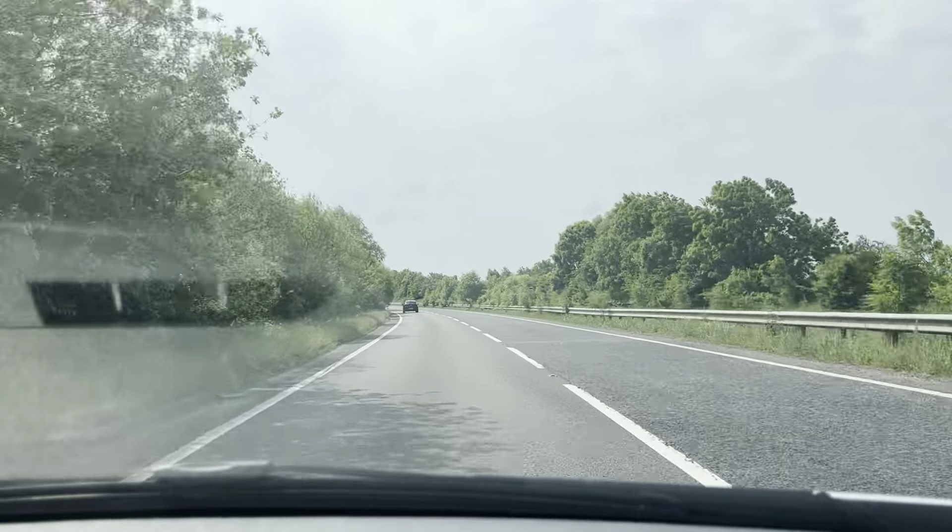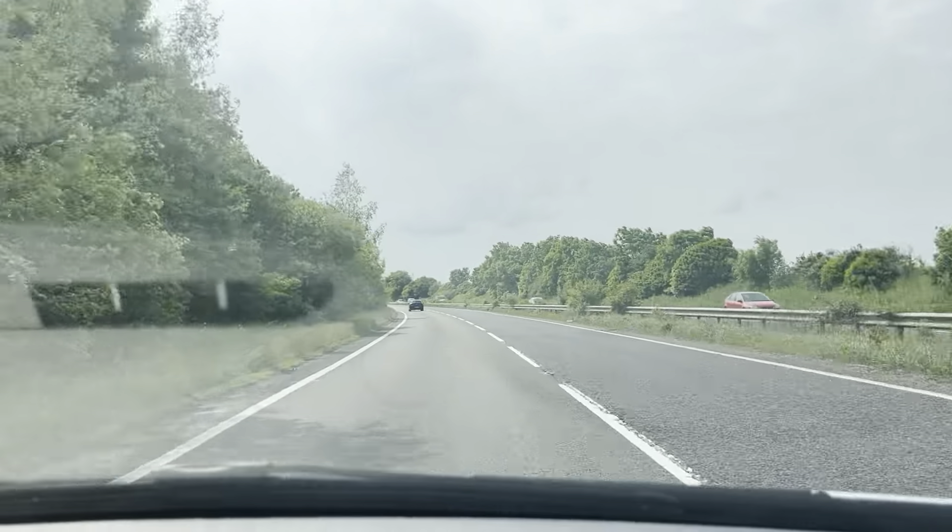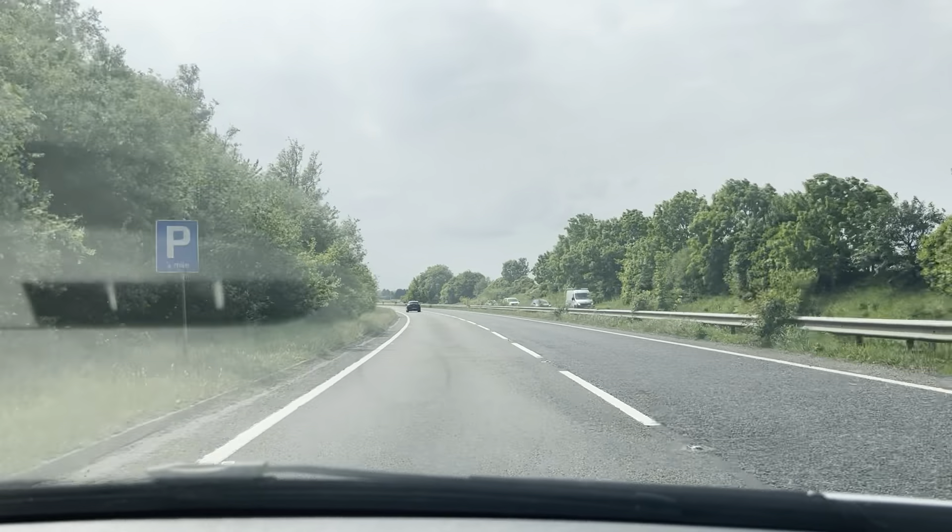Brakes are fine. Very good with this car.